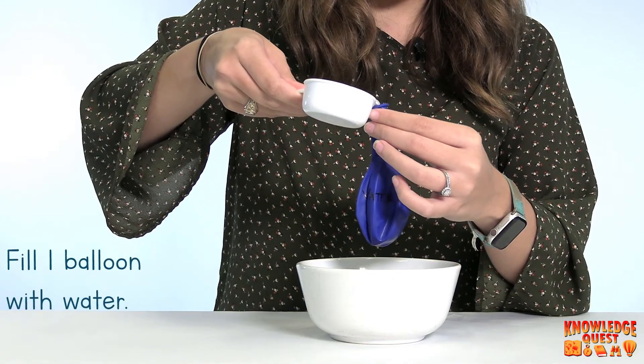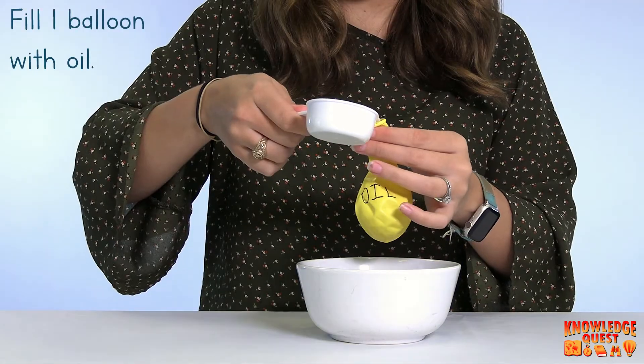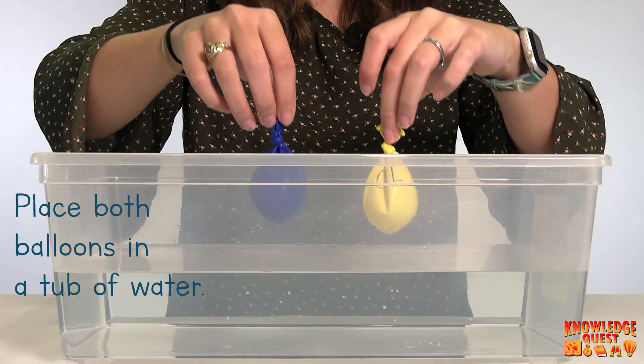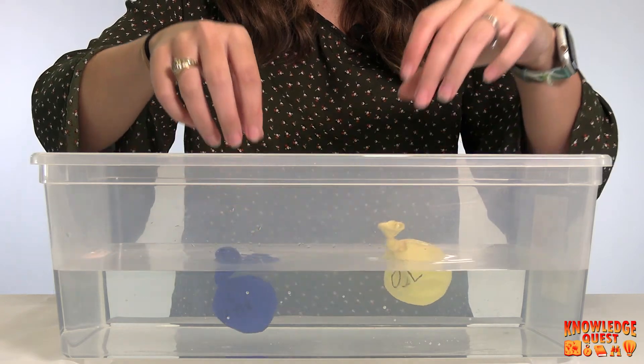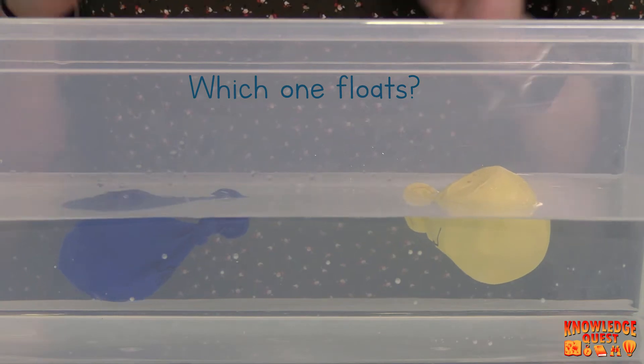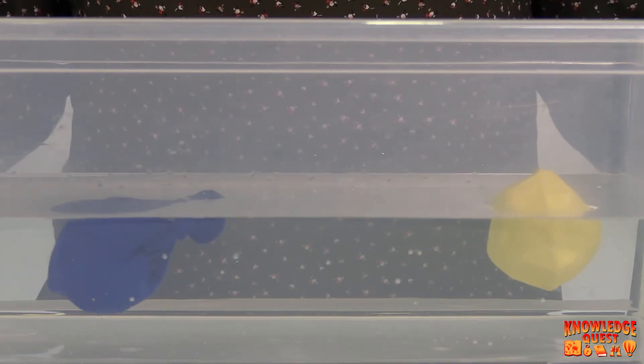Let's do an experiment together to learn about how that works. Which balloon floated? The one that's filled with oil. That's right — the one filled with oil floated because it's lighter, or less dense, than the water. And that's exactly what happens in the shark's oily filled livers too.